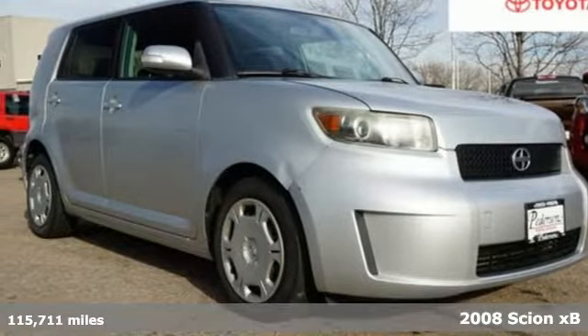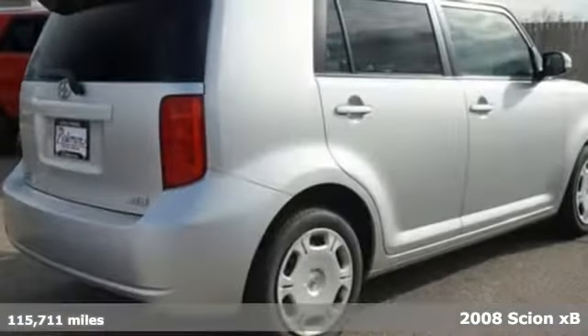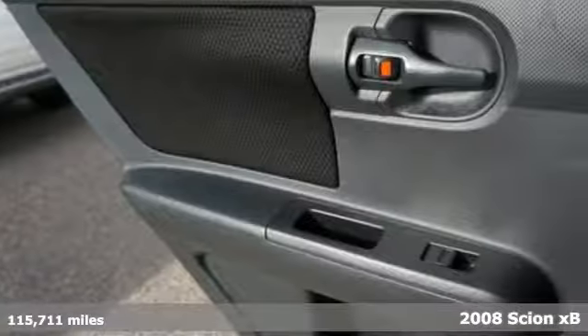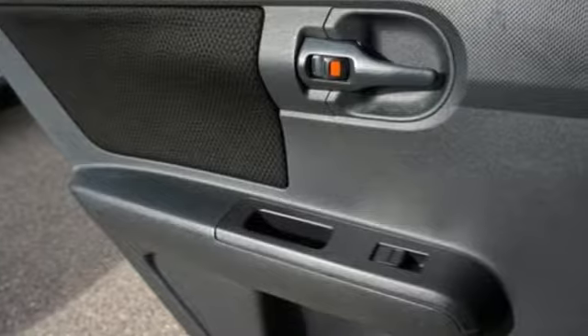It's a 2008 Scion XB. Distinctive style, spacious interior, and convenient features make this Scion a must-have. Plus, it offers an exciting list of features.